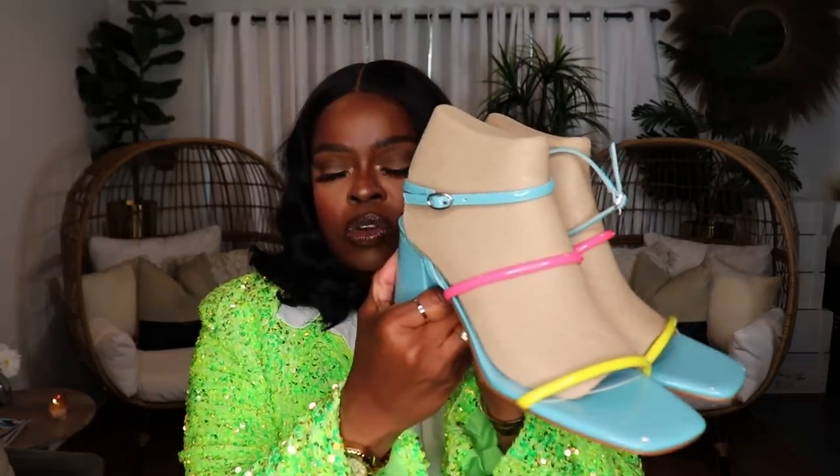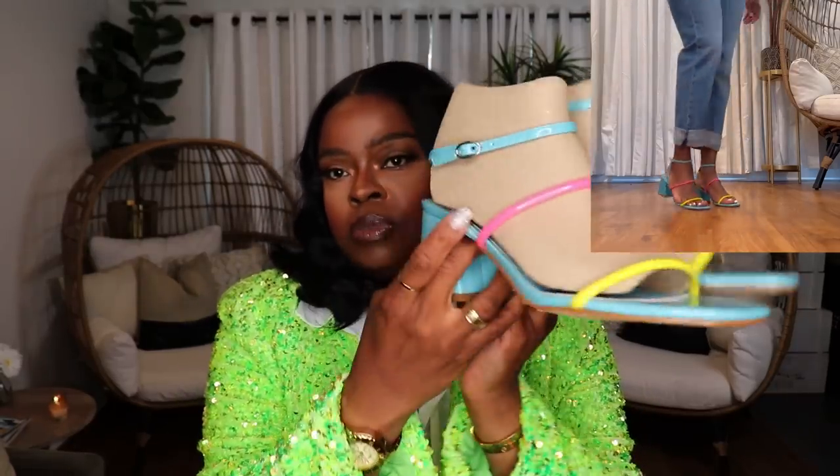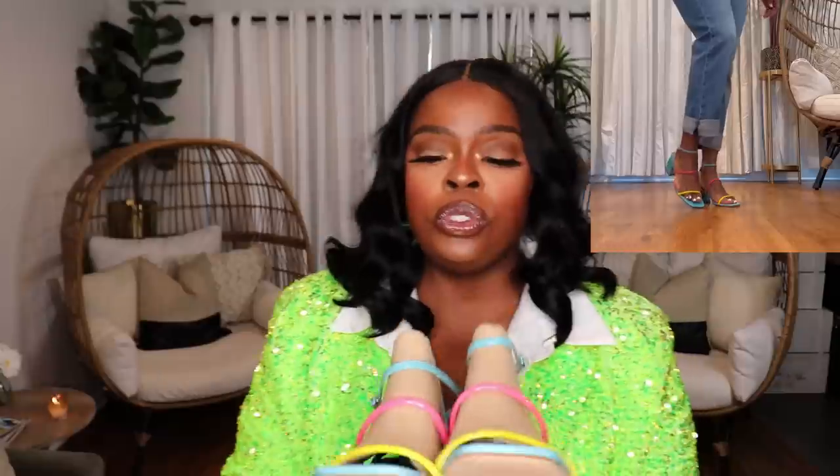Now we're moving on to pieces from Nordstrom and Nordstrom Rack. The first pair is from Nordstrom Rack — gorgeous Marc Fisher sandals. What drew me to these is the multiple colors in them, so I can wear them with different types of outfits, especially multi-colored dresses, but also great with a white shirt and jeans or jean shorts. They're a barely-there strap style so most of your foot shows. I really like Marc Fisher shoes — it's a brand that's kind of slept on.